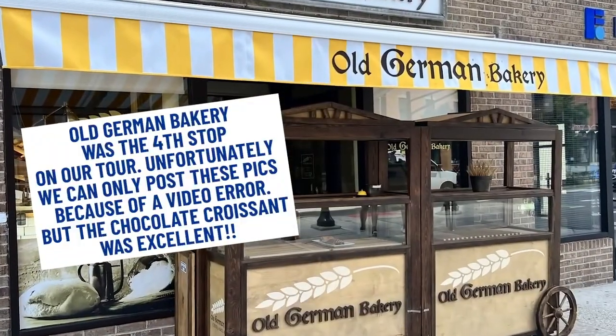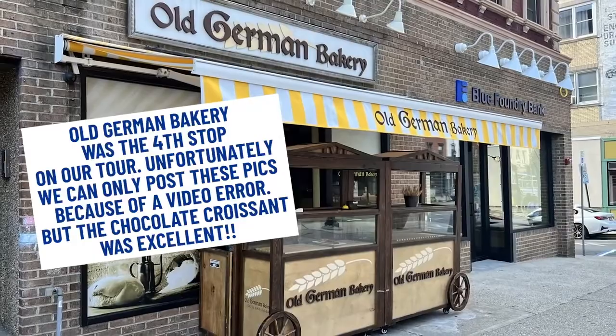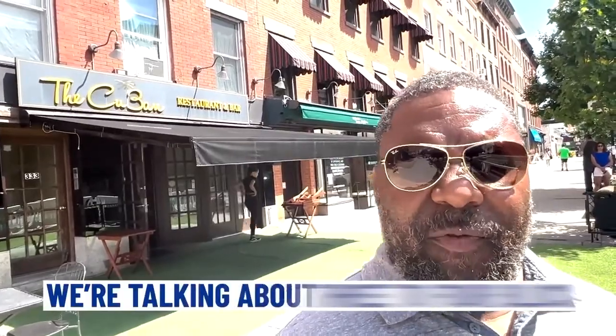We are now at The Cuban. They are getting things set up for the evening. Like La Isla, they're going to have their rollout of Latin cuisine. This is also a spot where you can come for cocktails. We are on Washington Street — most of the spots we're featuring today are in the downtown section, all within about three to four blocks of each other.